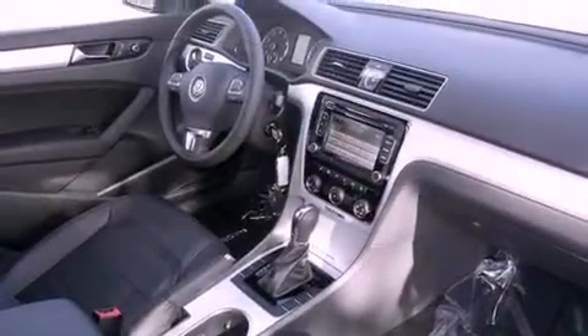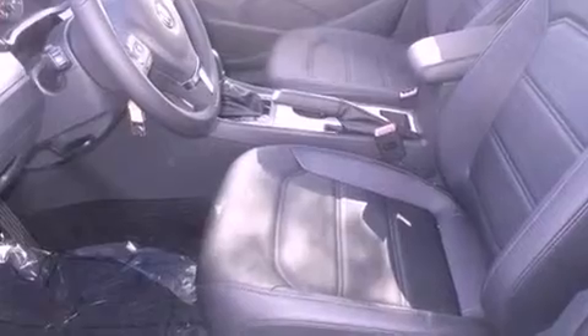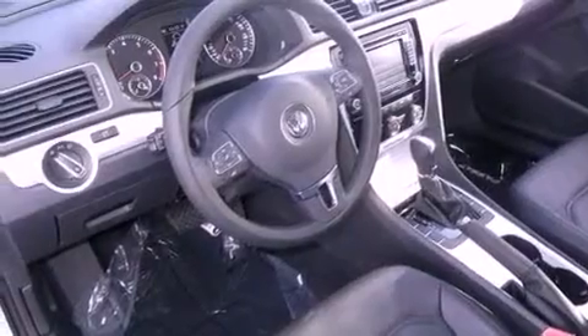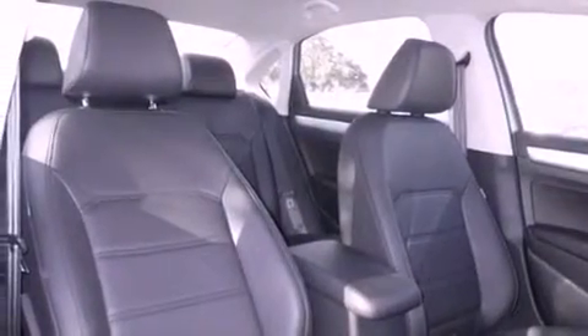All of the following features are included: Bluetooth cell phone integration, a low tire pressure indicator, cruise control, traction control, dusk sensing headlights, an anti-lock braking system, side curtain airbags, air conditioning, heated side view mirrors, and heated seats that can warm you up in seconds, keeping you and your passengers comfortable the whole trip.